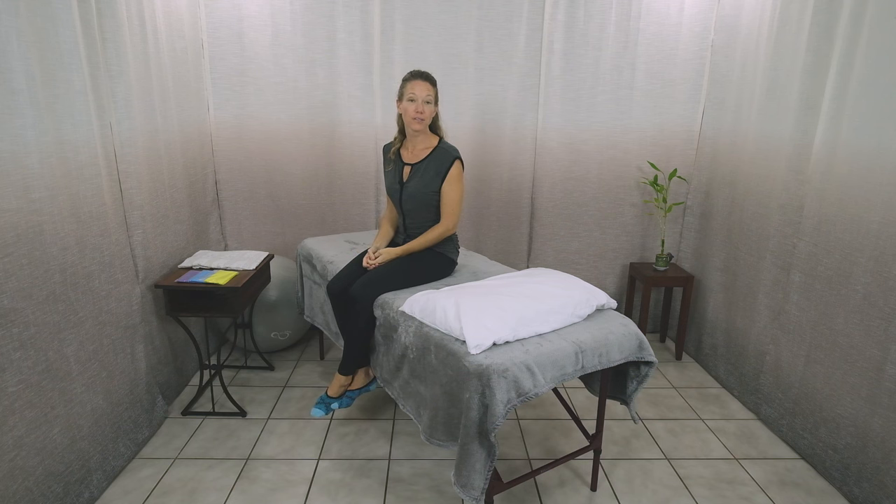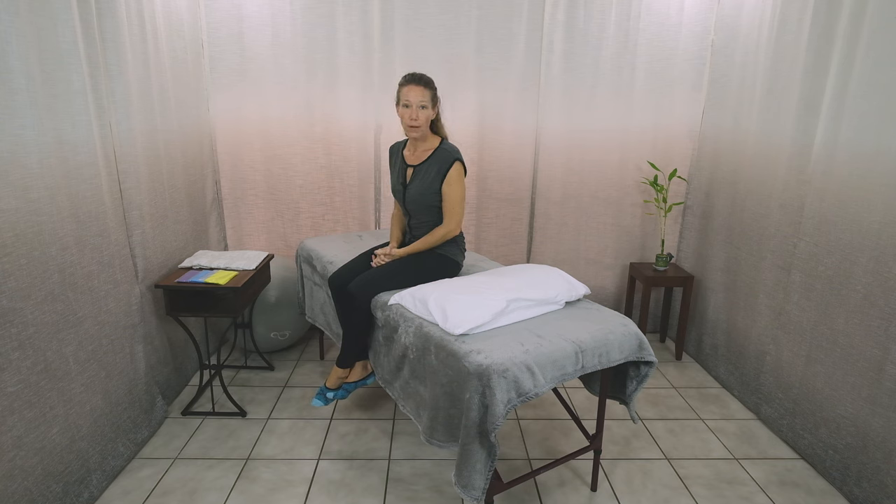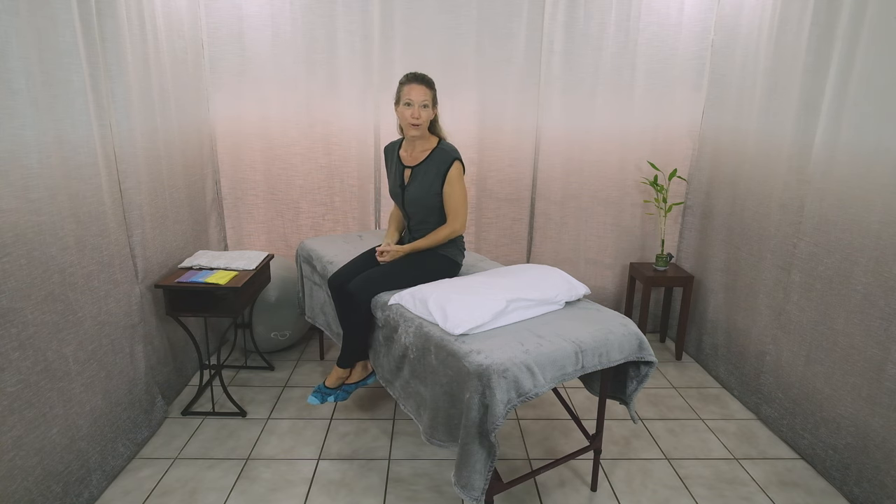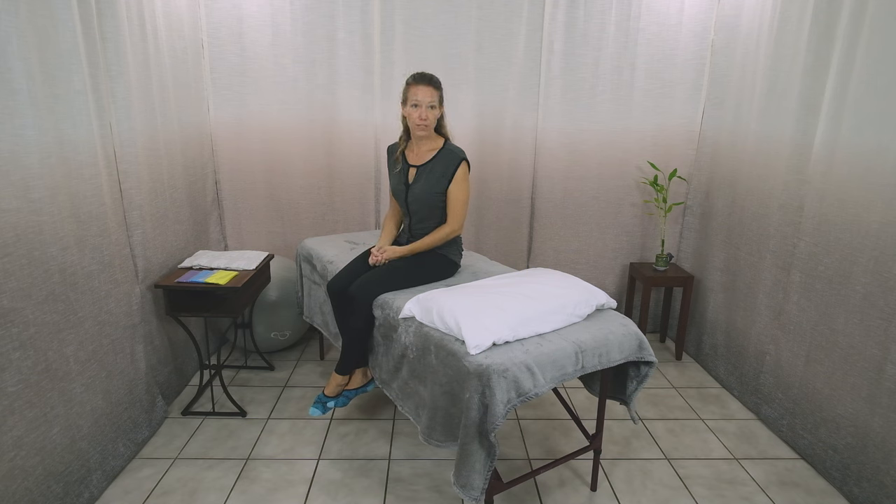Now I'll take you through the Dix-Hallpike test to determine which side is affected. From there, I'll show you the treatment based on the results of this test. The Dix-Hallpike test is a provocative test, meaning the purpose of it is to bring on the symptoms — that's necessary to determine which side is affected. The temporary discomfort of this test is well worth the information it provides to do the most effective treatment. I encourage you to take a few deep breaths and jump right into it. If your vertigo has been severe, I suggest having a loved one standing next to you to help you feel more safe and secure.